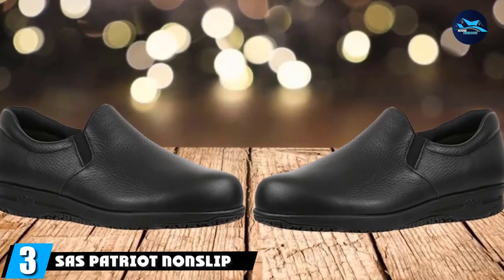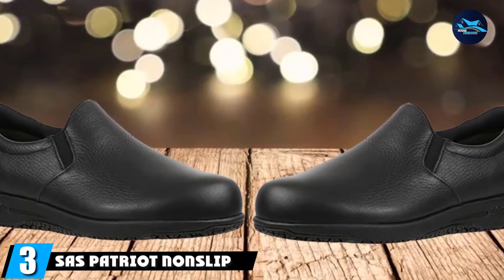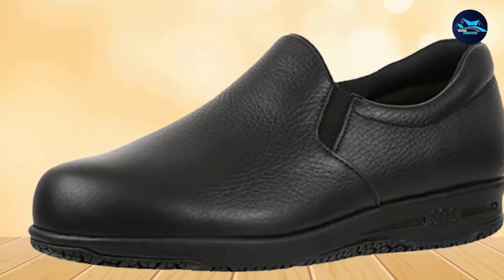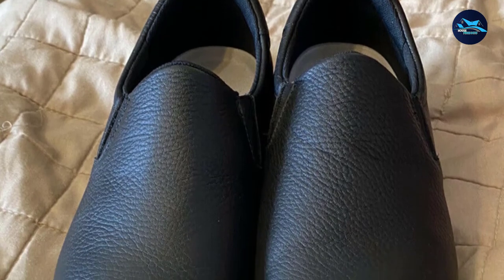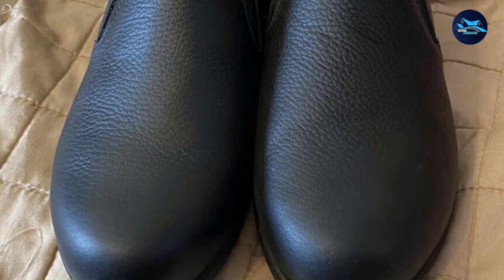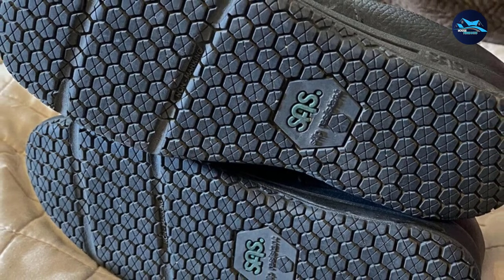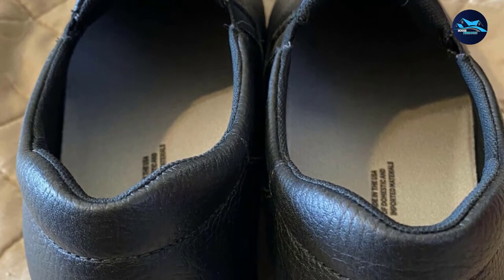The number 3 position is held by SAS Patriot non-slip shoe. Madhussef, owner of Roots Restaurant and the Gourmet Kitchen Catering in Colorado, is partial to SAS Patriot shoes. SAS is the best shoe for me as I have very long days, and in addition to being in the kitchen, I have to be at events for weddings, she says. My SAS shoe is in its 10th year of use, which shows that the shoes are long-lasting even with regular use. SAS recommends getting professionally fitted for a shoe at one of its stores before buying to get the best fit and comfort.